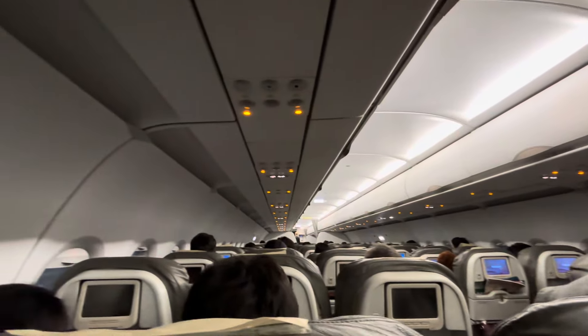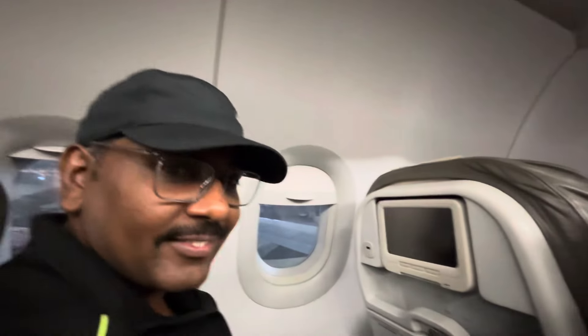The captain made an announcement: 'My name is Captain Rana. It's my pleasure to be here to serve you as captain today.'